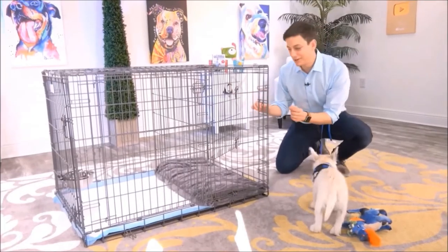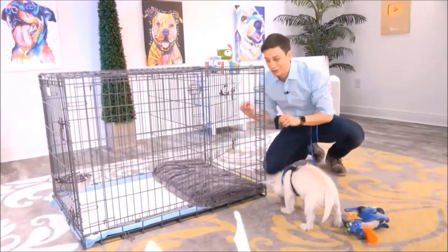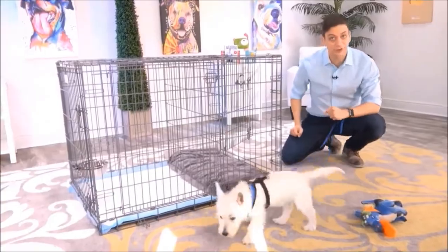This is exactly what you need, Argyle. This is the potty training puppy apartment, and it's literally a crate with two separate rooms. On this side, you have a bedroom for your dog, and on this side, you have a potty area for your dog.